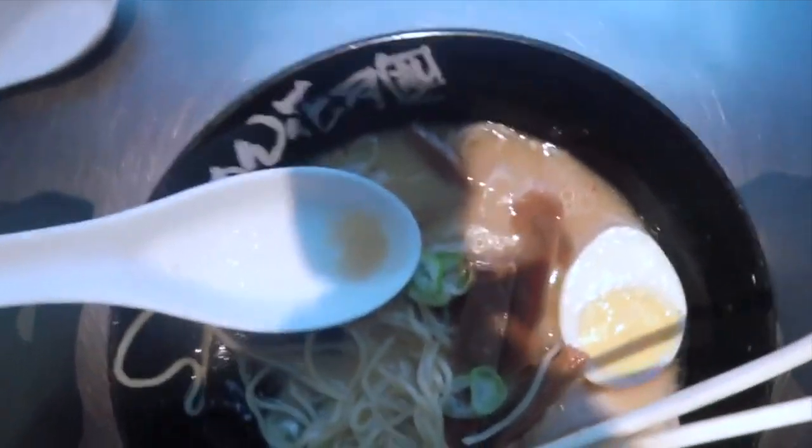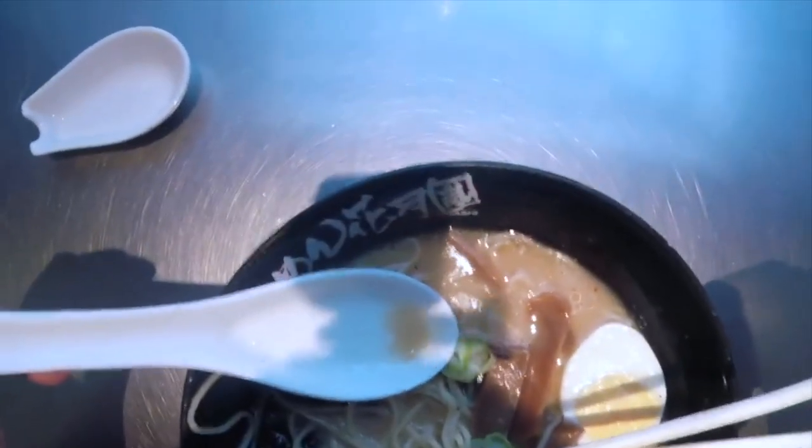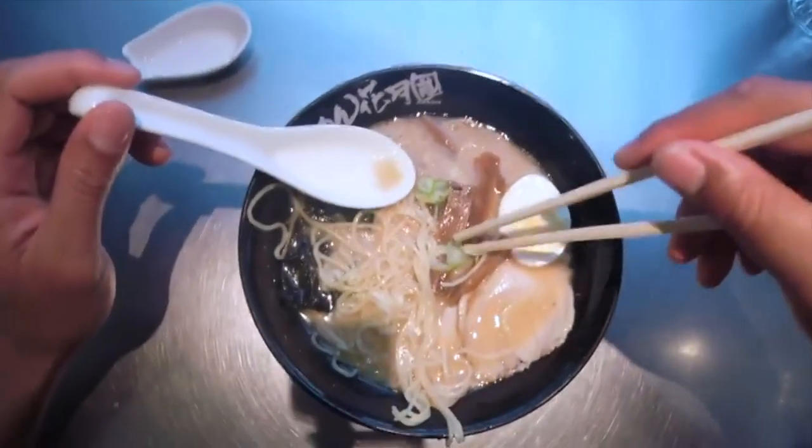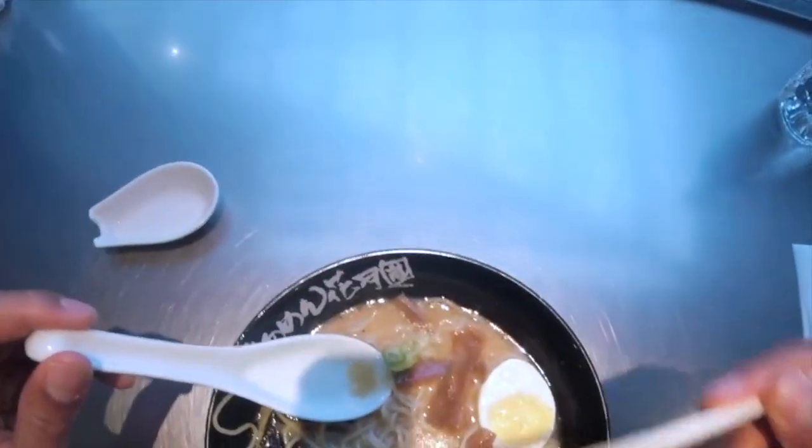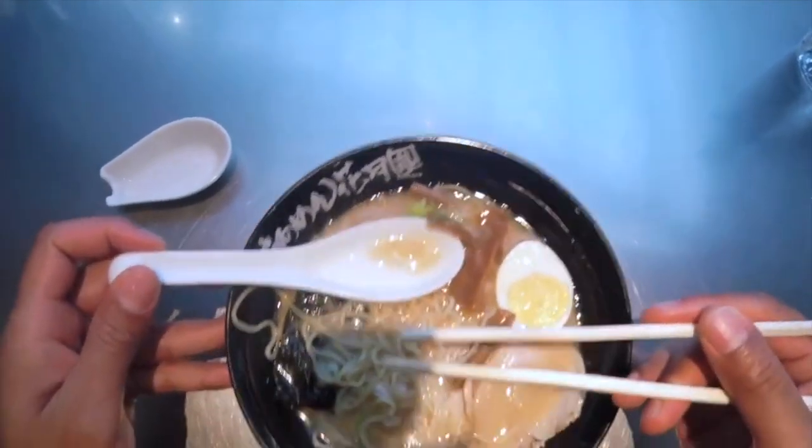Ramen shops: ramen shops can range from small, humble establishments to large chains. Many ramen shops specialize in a specific style or flavor, and some are renowned for their long lines and limited serving hours, indicating their popularity.